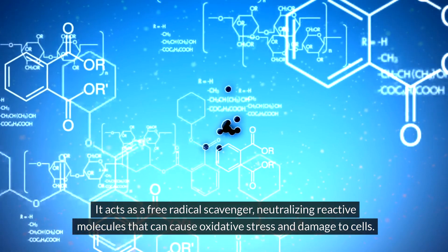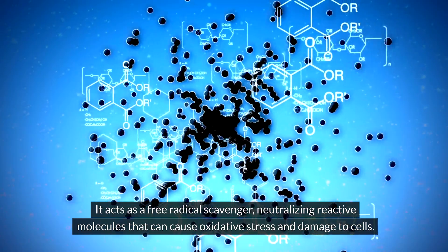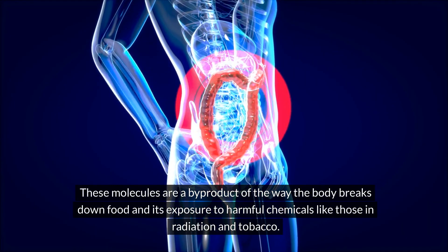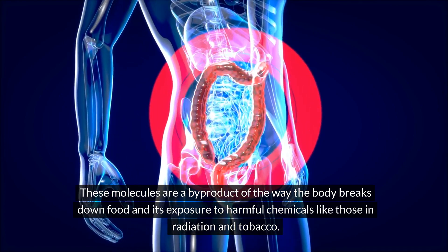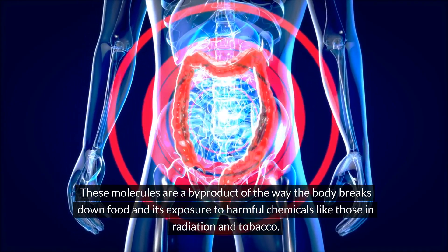It acts as a free radical scavenger, neutralizing reactive molecules that can cause oxidative stress and damage to cells. These molecules are a byproduct of the way the body breaks down food and its exposure to harmful chemicals like those in radiation and tobacco.